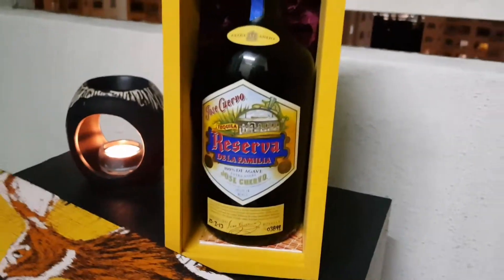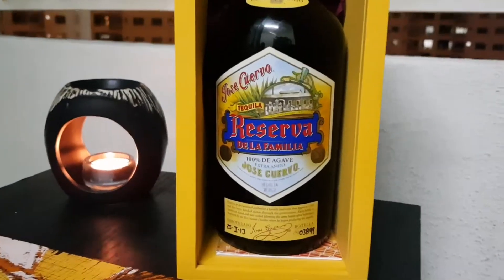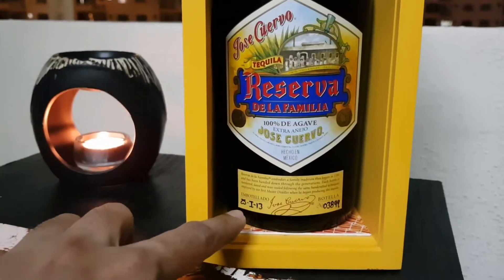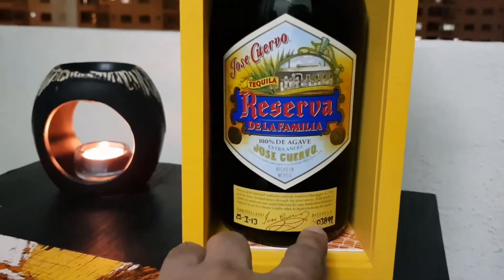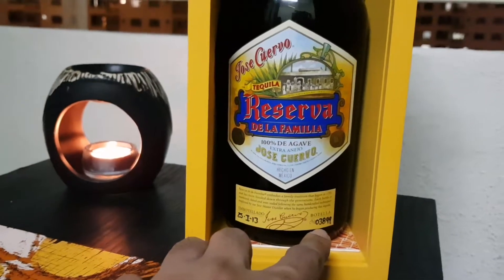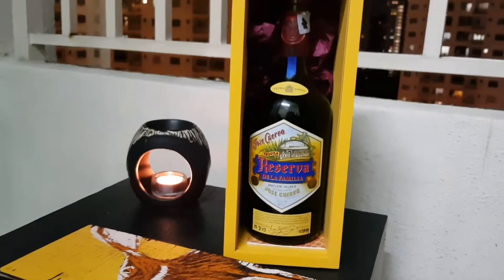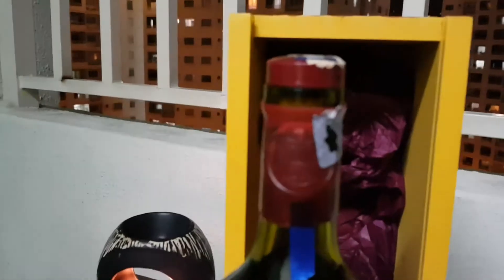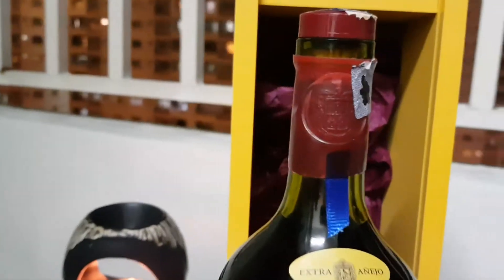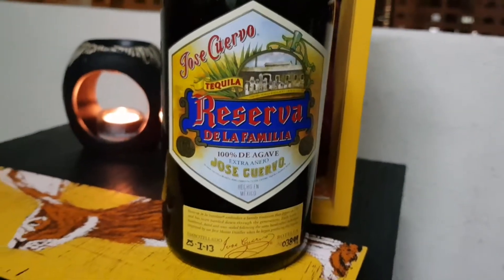Coming in a slight lit box as you can see, and inside it is the beautiful, beautiful bottle. Look at the label on that — crisp. As you can see it's bottled on the 25th of January 2013. It is of course a numbered bottle, 3,899, and there are only 17,000 bottles produced every vintage. The top of it is actually sealed with wax — very cool feature right there.